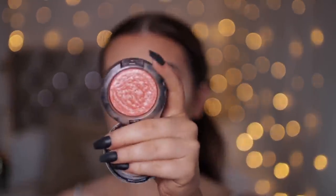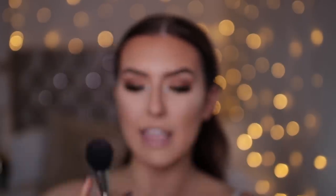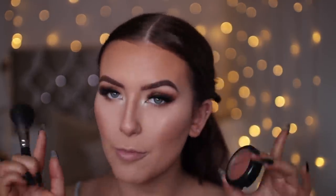MAC Fairly Precious Blush — it's such a gorgeous cross between a peachy highlighter and a blush. I'm using a MAC blush brush and just applying to the apples of the cheeks. It kind of meshes the blush, the highlighter, and the bronzer together. I went through a phase where I couldn't be bothered with blush anymore, but it really does make all the difference.